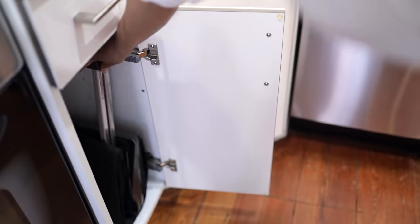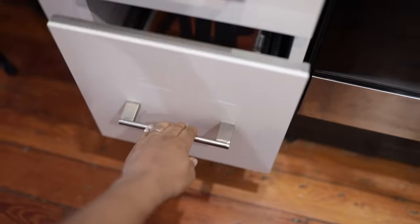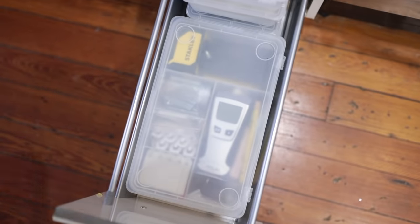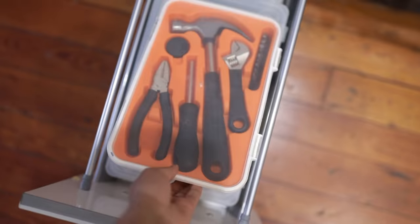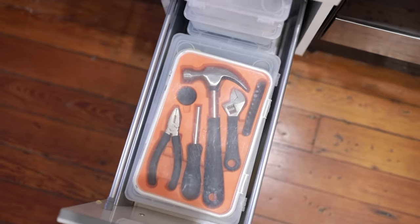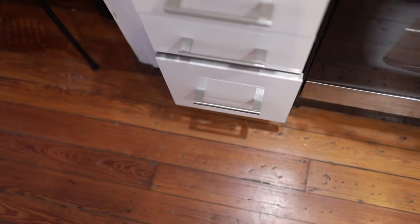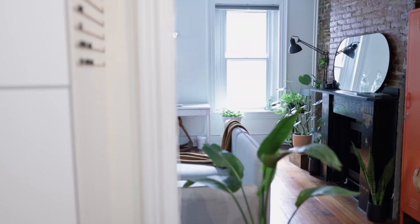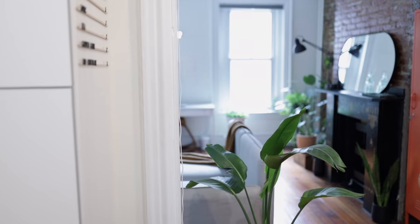There's one drawer that doesn't have any kitchen tools in it because it contains my actual tools — your standard hammer, screwdriver, and then the same type of box that I keep for my cords with some additional home items like a laser level and utility knife. That's just a brief overview since all of the details you've already seen in my kitchen makeover. If you want to see how I made the cafe menu or how I added the backsplash, I'll link that video down below.